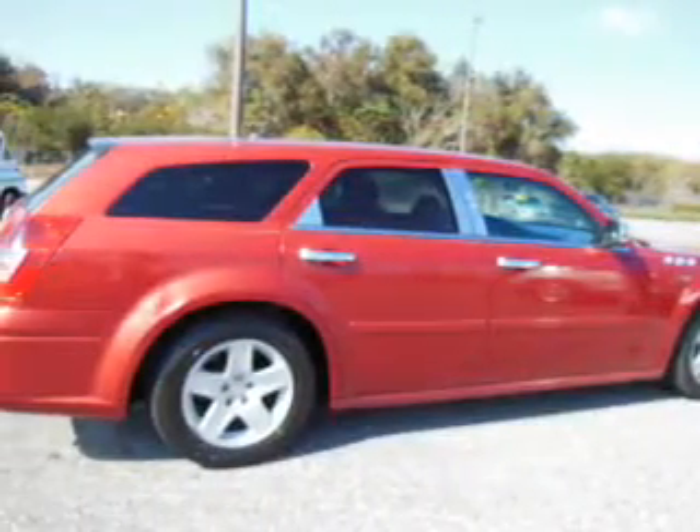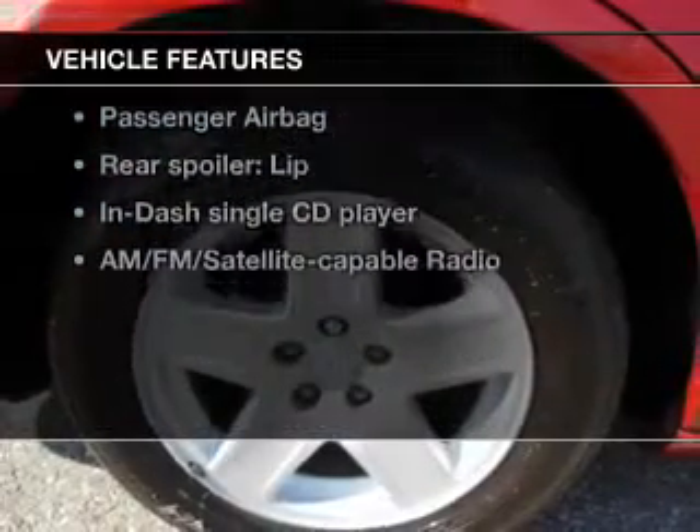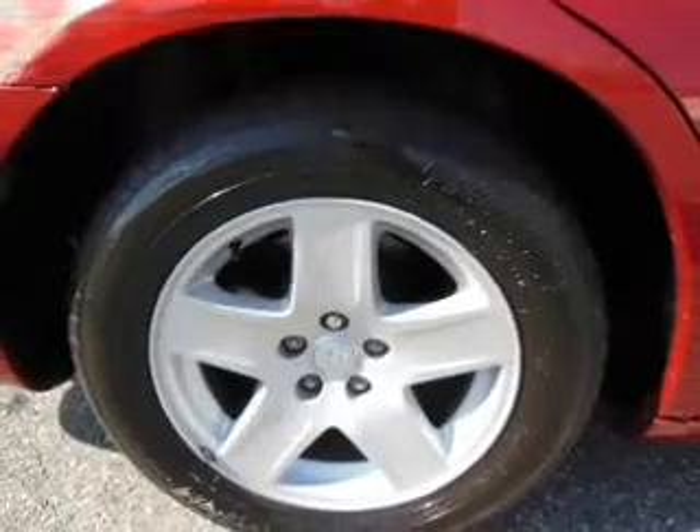Premium wheels give a more luxurious look. And with these notable features, you won't want to miss out on the opportunity to own this amazing ride. Keyless entry,